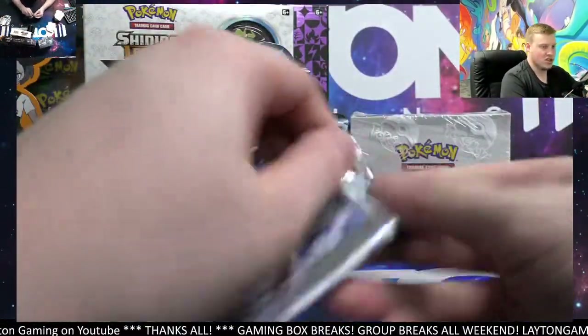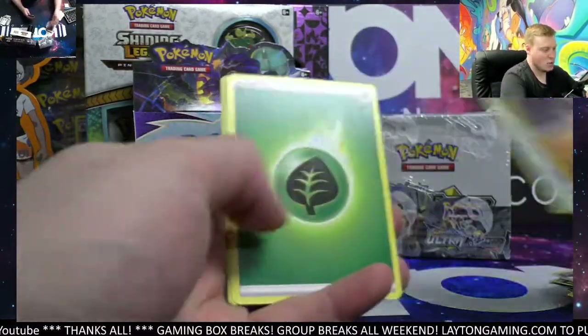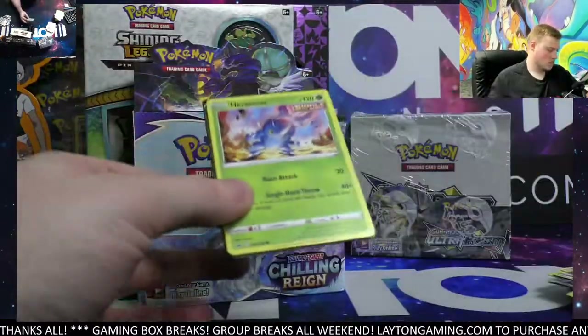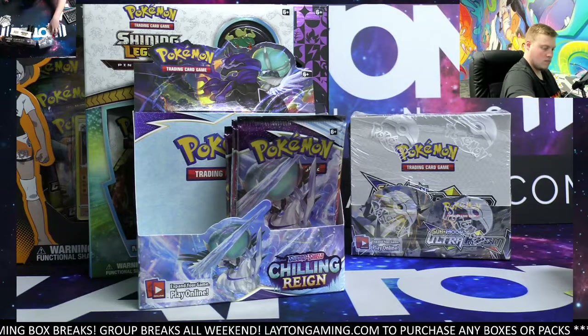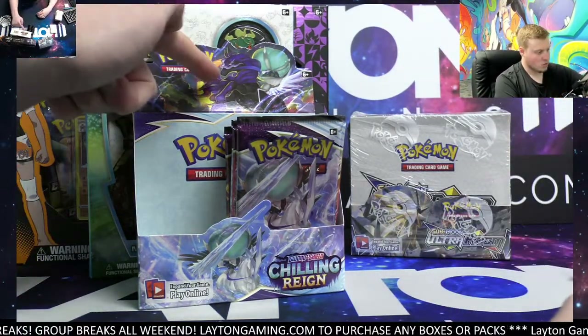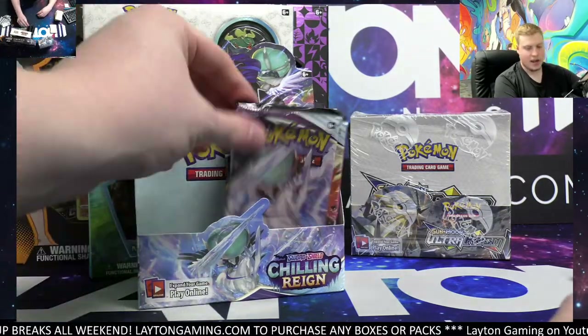Let's keep going on the Chilling Reign. Evolutions is a classic — Cranidos and a Wailerin. Slowpoke reverse and a Golurk. Keep going — oh, this one right here: this is a Shadow Rider Calyrex VMAX and this is an Ice Rider Calyrex VMAX.